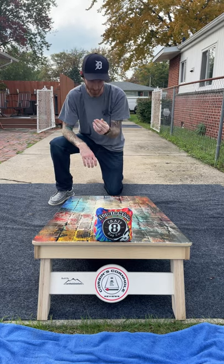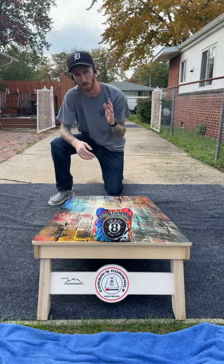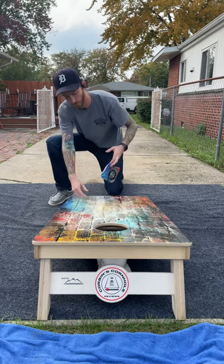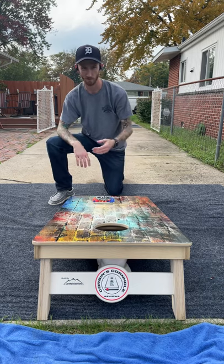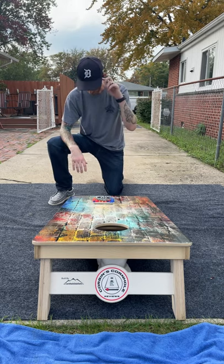Before we get started, I do have a Patreon — patreon.com/corbinscornholereviews. If you want to support me there, that'd be awesome. I basically purchase bags with Patreon funds, review them, and then give them right back to the patrons. Decent little setup.